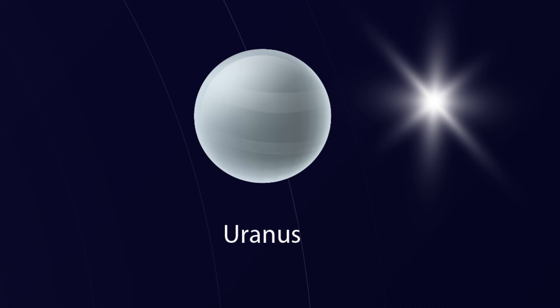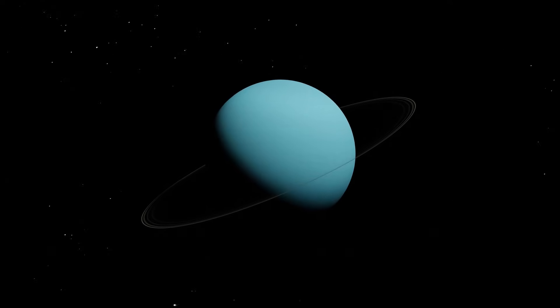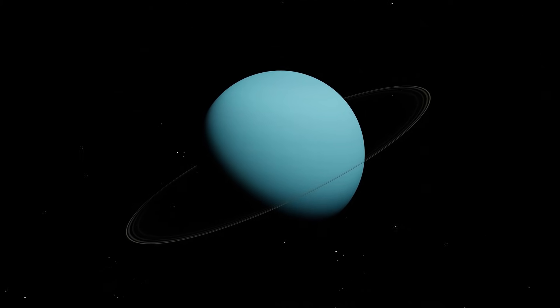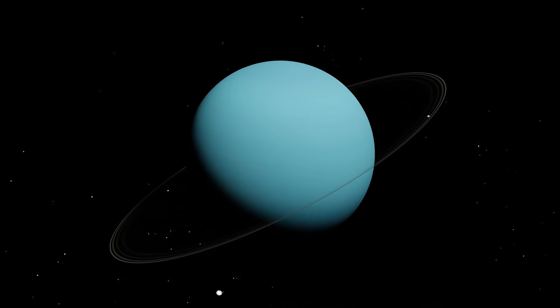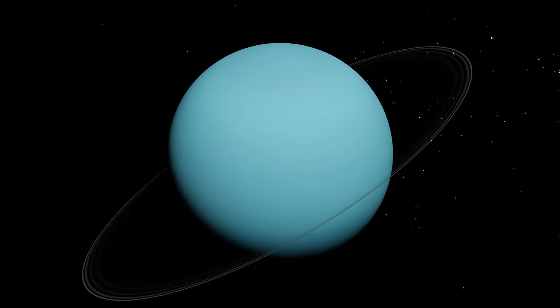Uranus — the sleeping planet. This is Uranus. It is very cold and spins on its side. On its side? That's funny! Yes, Uranus looks like it's lying down while spinning.